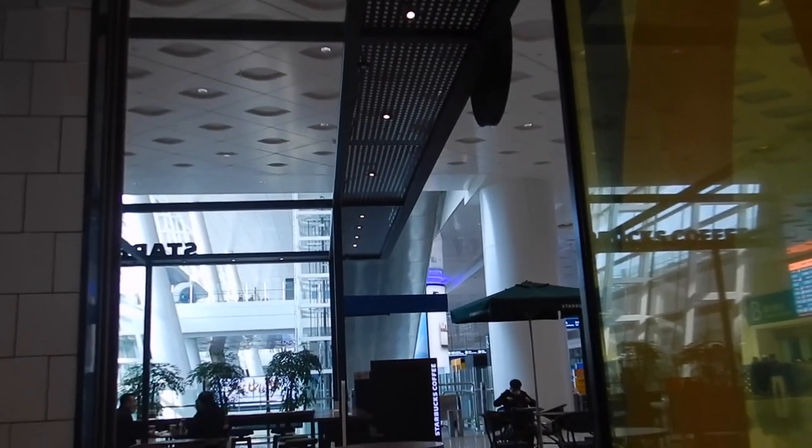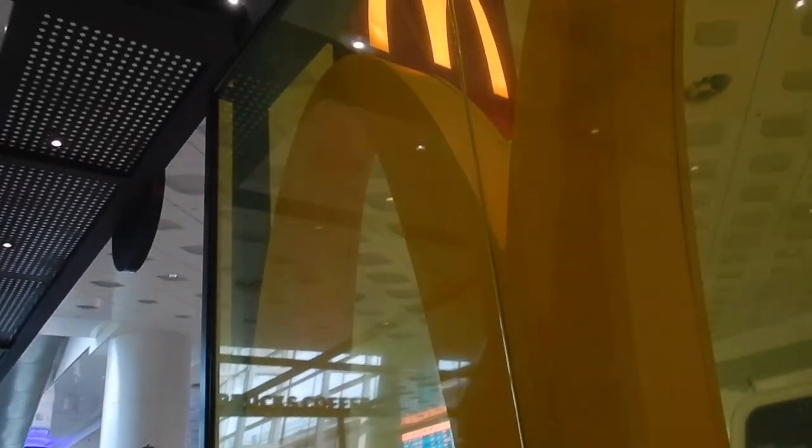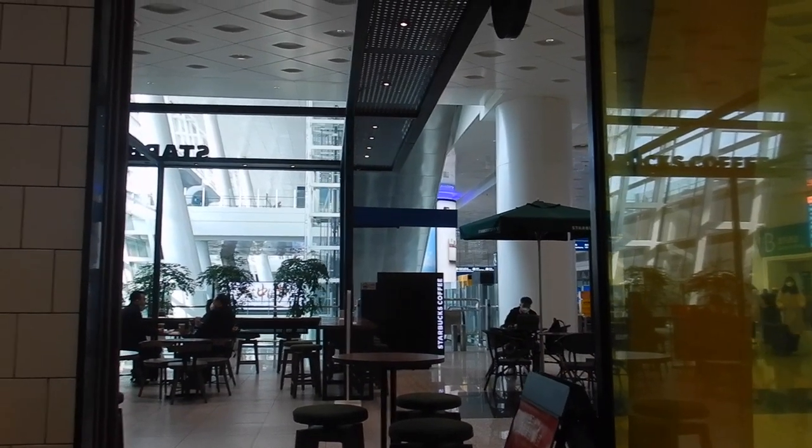Upstairs is the departures for domestic. Also there's a KFC completely at the opposite end — so if you walk all the way along on the arrivals floor, there's a KFC. So this is really if you arrive early to your flight, which is upstairs on the departures floor before you go through security — there's a KFC right in the far back corner.